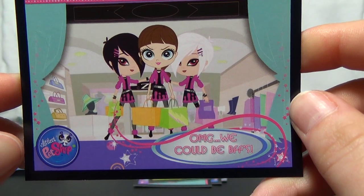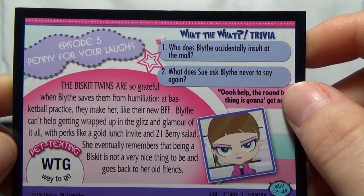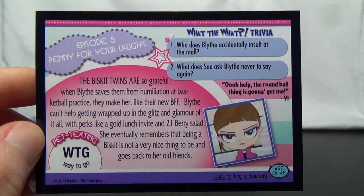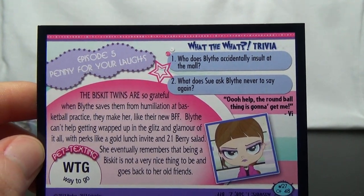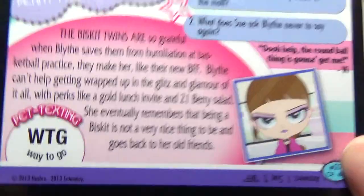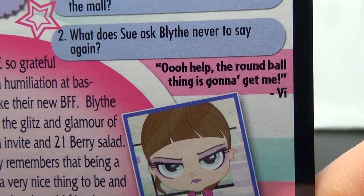And we've got the BFF episode card. Episode 5, Penny Fears Laughs. The Biscuit twins are so grateful when Blythe saves them from humiliation at basketball practice that they make her their new BFF. Blythe gets wrapped up in the glitz and glamour with perks like a gold lunch invite and 21 berry salad, but eventually remembers that being a Biscuit is not a very nice thing to be and goes back to her old friends. Pet texting: WTG means way to go. Trivia: Who does Blythe accidentally insult at the mall? That is Sue. And what does Sue ask Blythe never to say again? BFF. And the quote: "Ooh, help, the round ball thing is going to get me."